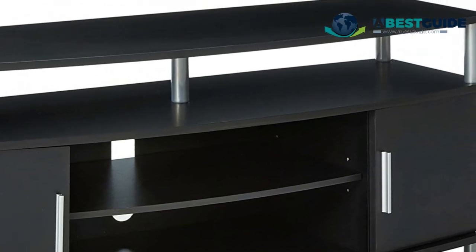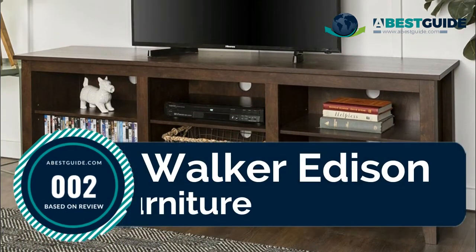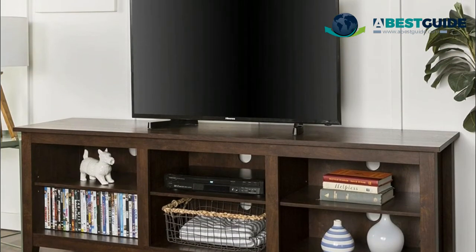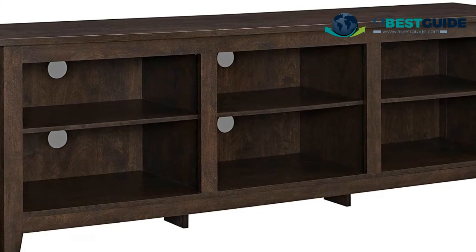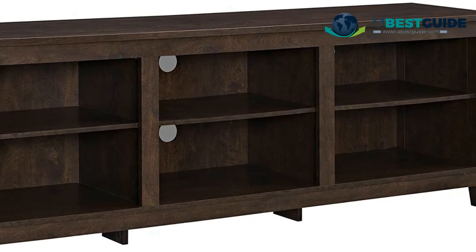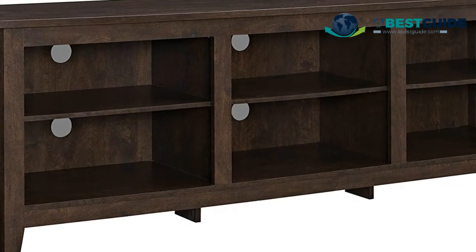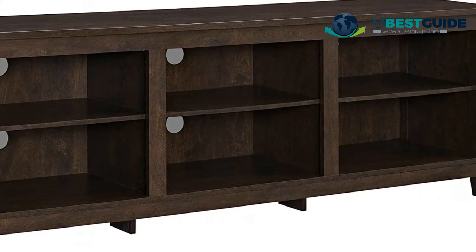Number two: Walker Edison Furniture. This TV stand features cable management to run cords along the back. Made from high-grade certified MDF for long-lasting construction, it has adjustable shelves supporting TVs up to 78 inches and up to 250 pounds. Dimensions: 24 inches height by 70 inches long by 16 inches wide; shelf dimensions 7.5 inches height by 20 inches long by 15.75 inches wide.